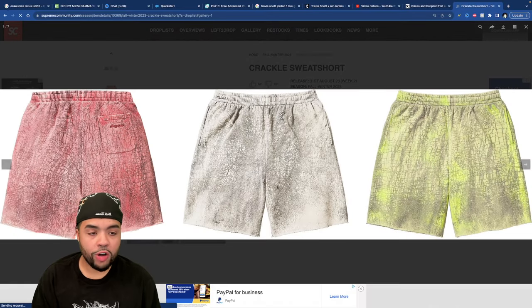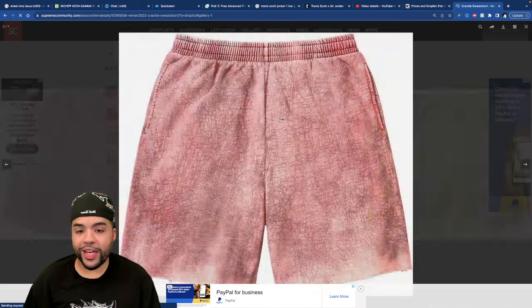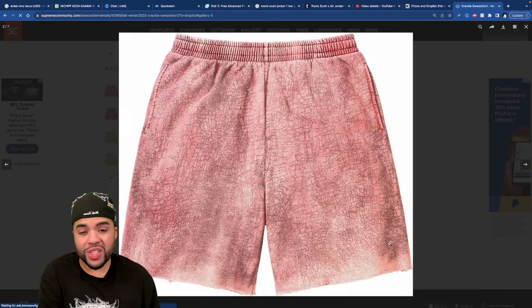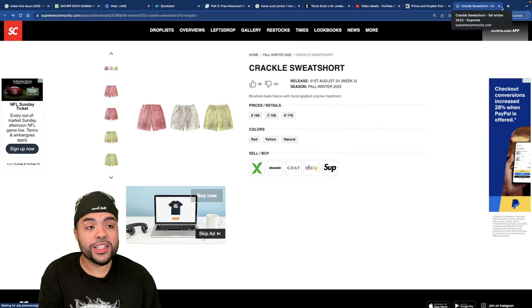At the bottom we've got the Crackle Sweat Shorts, coming in three different colorways. It almost looks like the Jordan One Lost and Found material on these pants. The creamish color has kind of a tree trunk vibe — almost looks like an ashy pair of shorts. It's at the bottom for a reason. $188 is crazy for a pair of shorts.